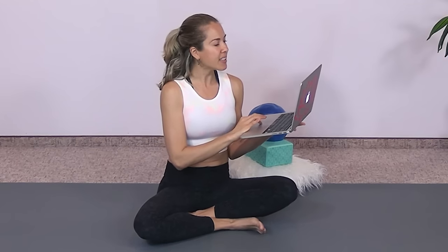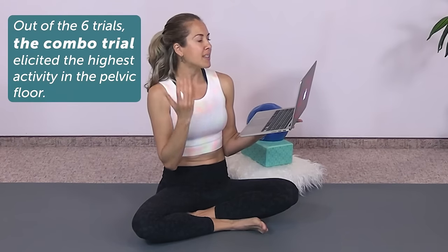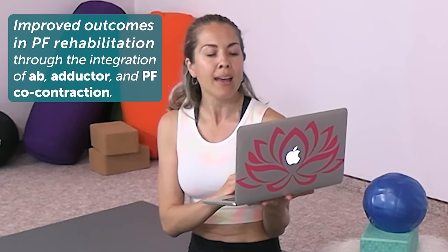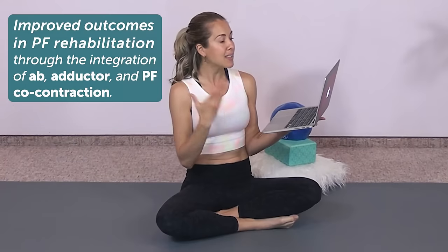I'll link to the study in the video description. This wording is directly from the study: 'This study revealed that out of the six trials of exercise, the combo trial — which included a simultaneous activation of the abdominals, hip adductors, and pelvic floor muscles — elicited the highest activity in the pelvic floor. Our findings emphasized the possibilities of improved outcomes in pelvic floor muscle rehabilitation through the integration of abdominal, hip adductor, and pelvic floor muscle co-contractions, as compared to isolated pelvic floor muscle contractions.' So basically, combining all three produced the best pelvic floor activation.